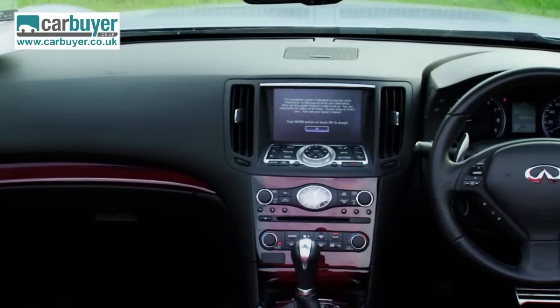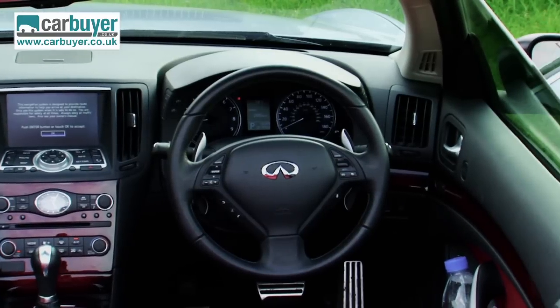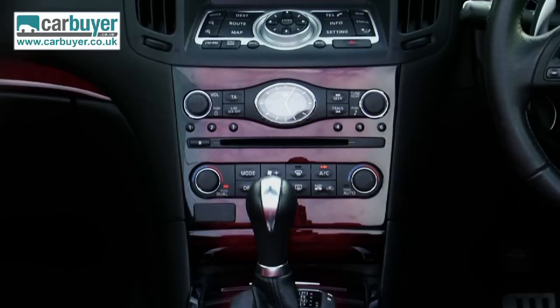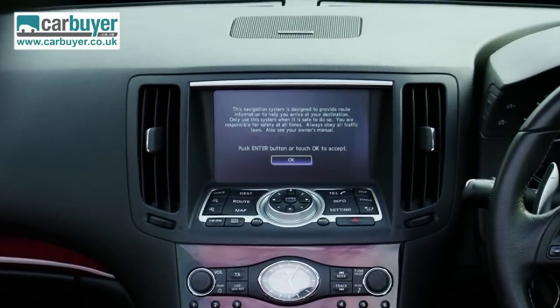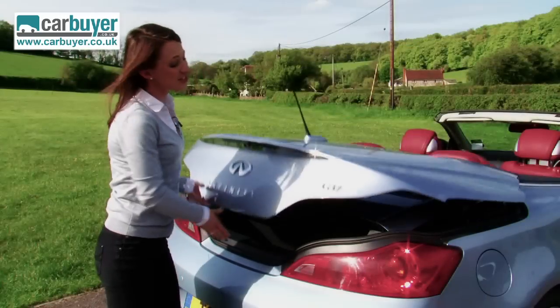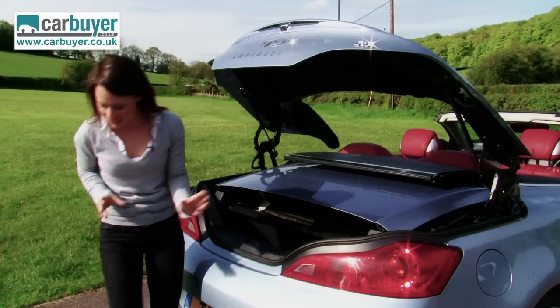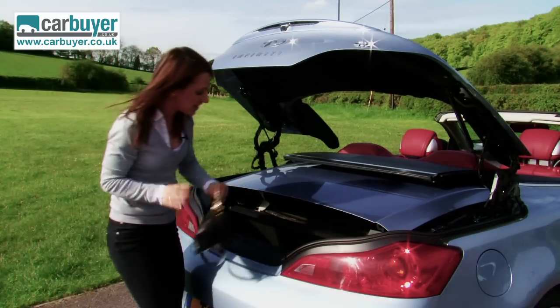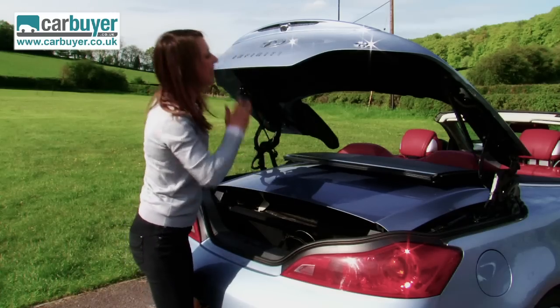Another problem with the G37 Cabriolet is the interior design, which may be a bit too Japanese for some people's tastes. And if you look too closely, some of the switches are a bit too Nissan-y, which kind of spoils the luxury feel. The boot is okay when the roof is up, but when the roof is down, it's absolutely tiny — I can barely even fit my handbag in here, let alone any sort of suitcase.